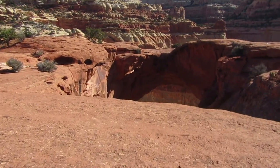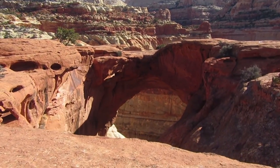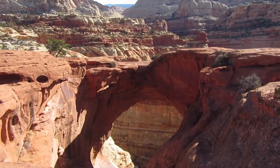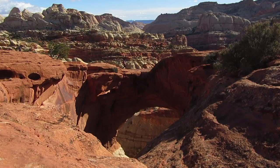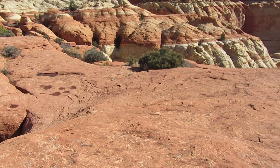Cassidy Arch. This is the top of the arch — it's pretty big, certainly not narrow. You can't even really tell that you're on an arch until you get right over to the edge.